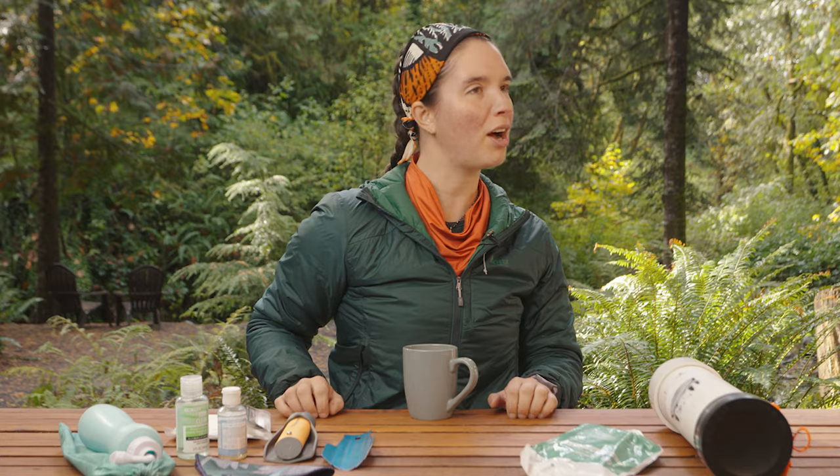This video is the definitive guide for how to poop in the woods. Look nowhere else, search no more articles, stop your incognito page SEO Google search. This is the video for how to poop in the woods, top to bottom, A to B, from coffee intake to butt outtake.